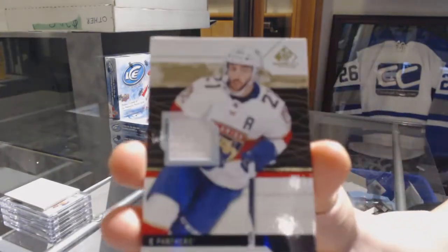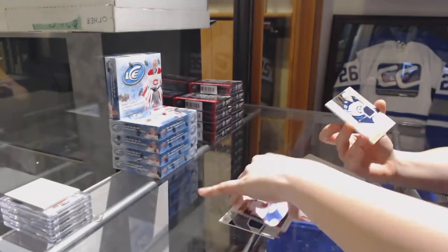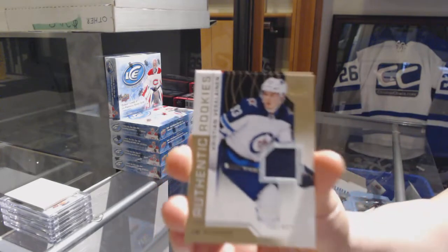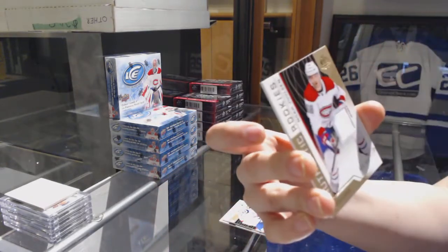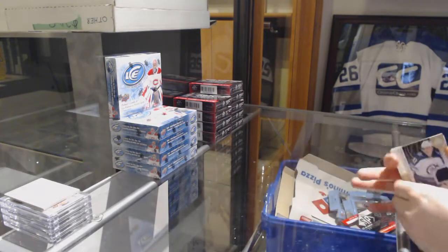We've got a base jersey of Vincent Trocek for the Florida Panthers, rookie jersey of Christian Vassilainen for the Winnipeg Jets, and rookie jersey of Noah Yulcin for the Montreal Canadiens.